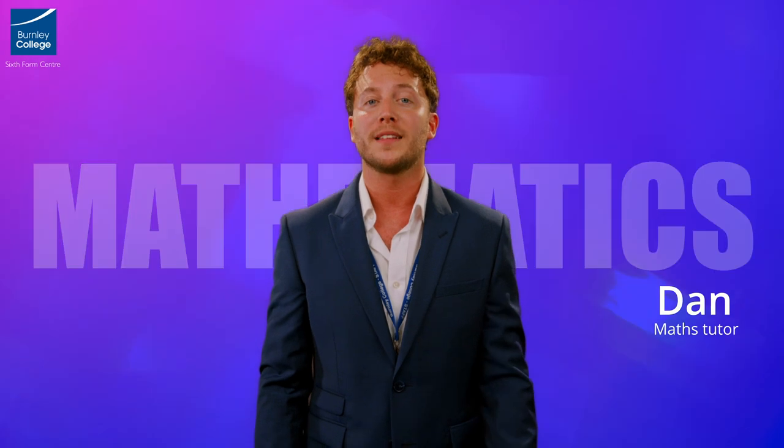Mathematicians are not people who find maths easy, but who enjoy how hard it is. A-Level Maths is built on the idea of problem solving and finding the resilience to keep going until you find a solution.